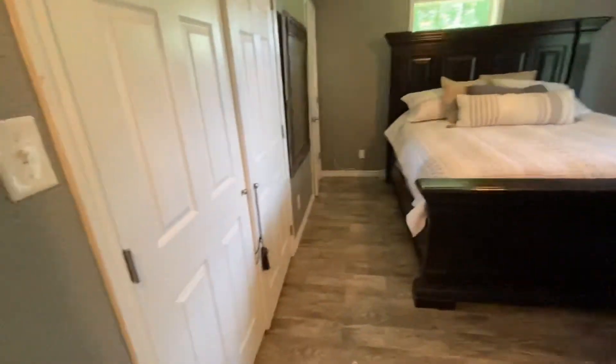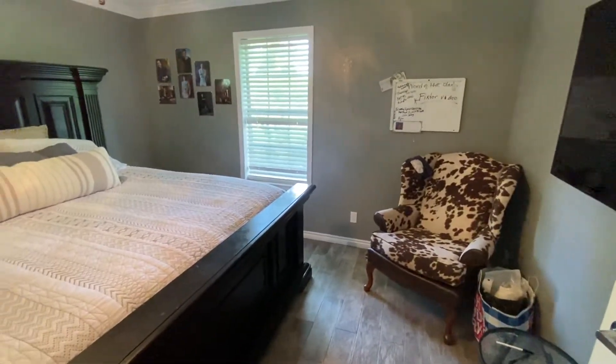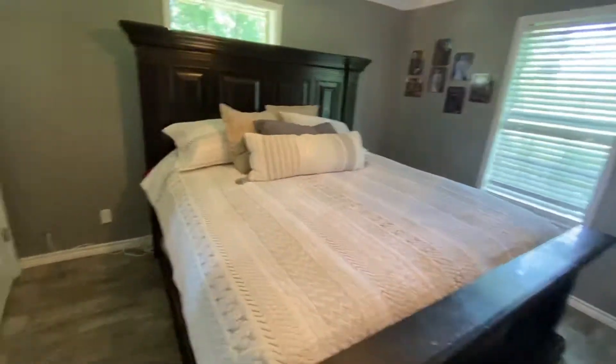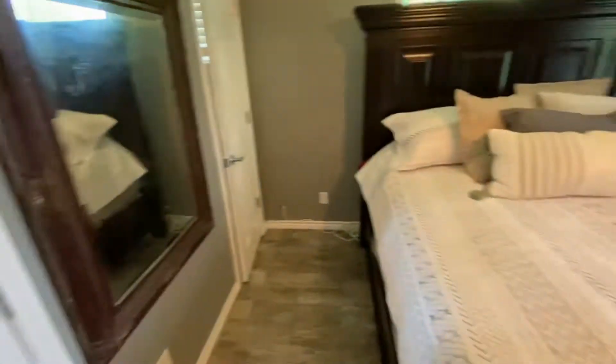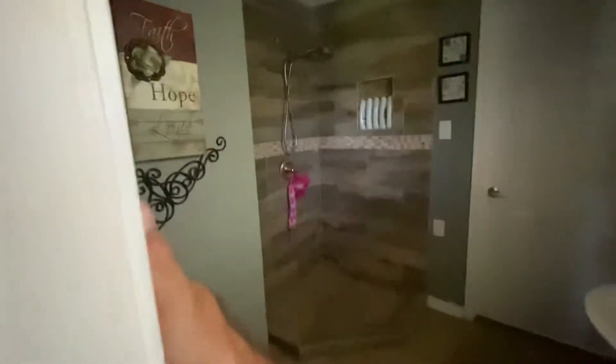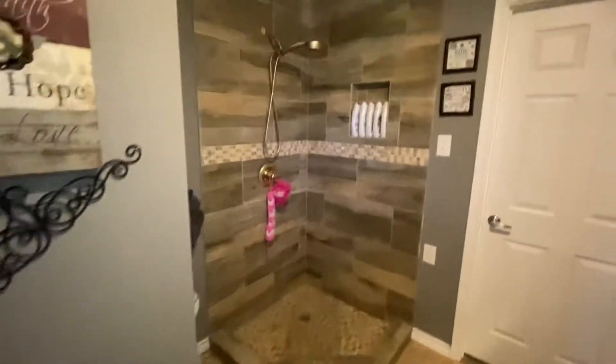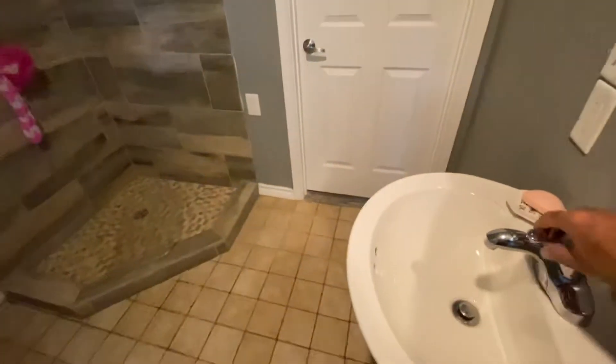This is the primary bedroom — this room is probably 14 by 11. You have a long closet here. It looks like a king size bed. She chose not to put glass on the shower and says it doesn't get water on the floor — it's a custom shower she had somebody build. And here you have just a pedestal sink and a toilet.